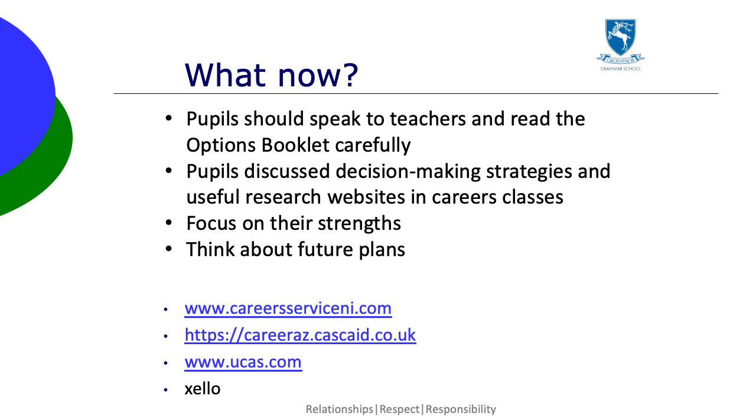It's important that pupils speak to teachers and read the options booklet carefully. We've looked at some decision-making strategies in careers classes to help, and pupils have been using a variety of research tools. Details of these can be found in their careers booklets.